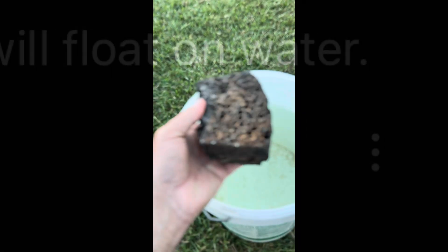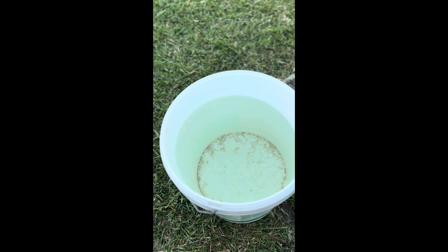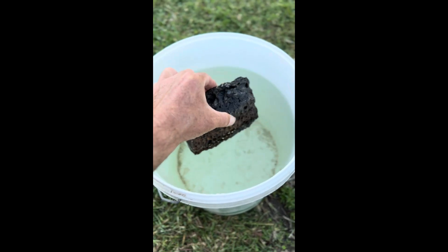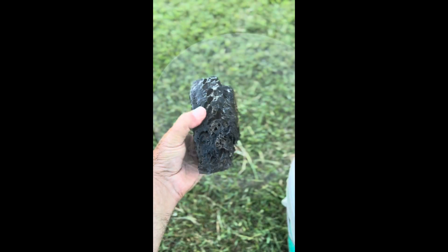I suspected the pumice theory myself, but normally the pumice around this region is white — this was purely black and quite dense. So I went ahead and did some of the tests anyway, purely for demonstration purposes. I dropped it in the water and you can see it just sank like a stone.